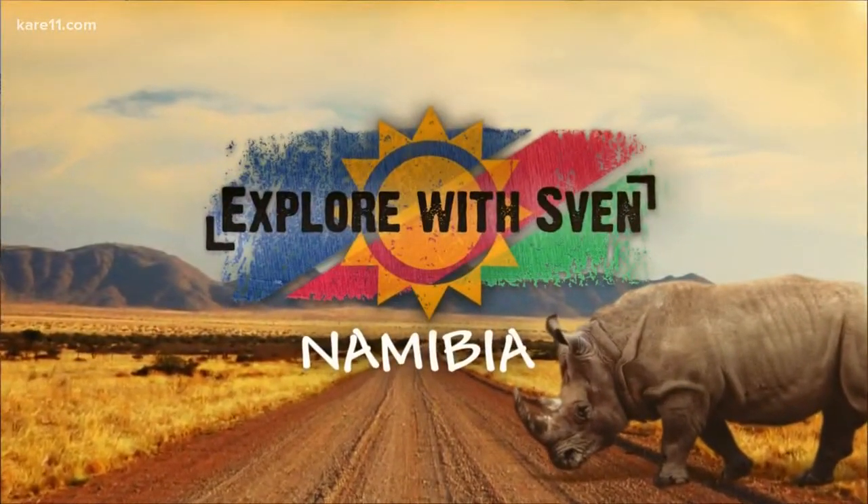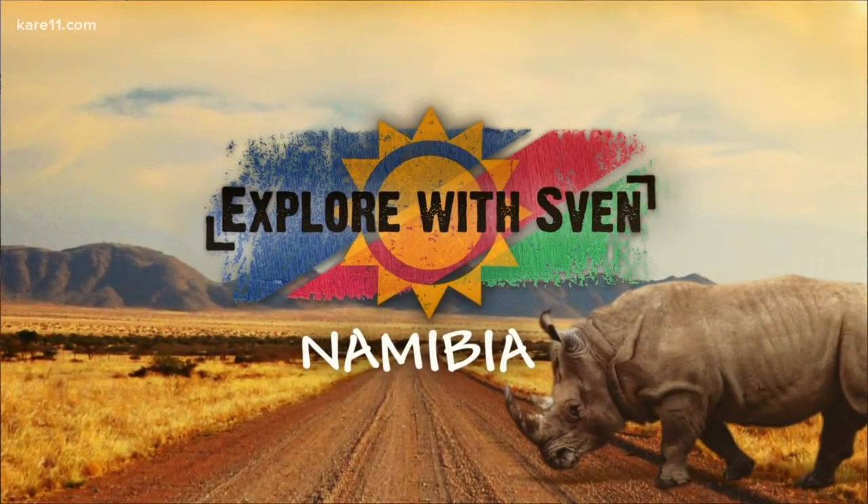Good morning here at 514. Time to check in with Sven once again on his African adventure. Yesterday, Sven showed you what it was like to track the endangered black rhino in Namibia, the last free-roaming rhinos left in Africa. And today he's going to show you the similarities in tracking the desert elephant. Here's what he found.